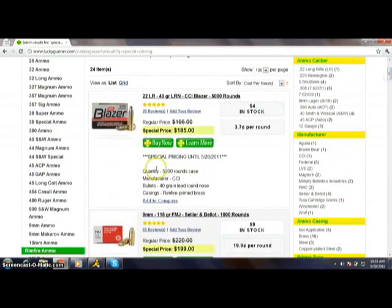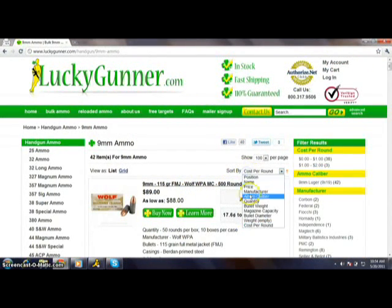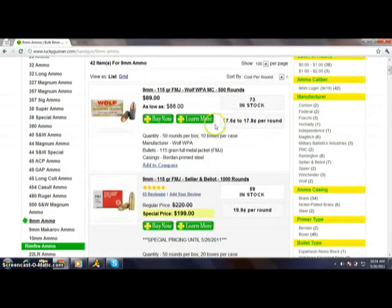I want to show you another neat tool — I'm going to go over to our 9mm page. We also offer the ability to sort by price, manufacturer, and caliber. One of the neatest tools is to sort by cost per round. If you're looking for the cheapest ammo in a category, sort by cost per round to see the cheapest ammo first. This is the cheapest ammo we have in stock at this price per round, and as you scroll down the price goes up per round.